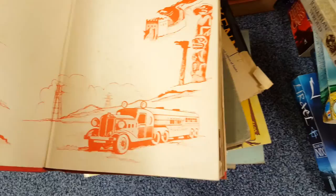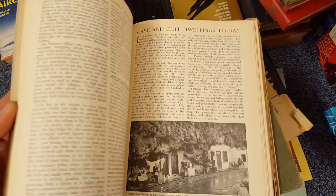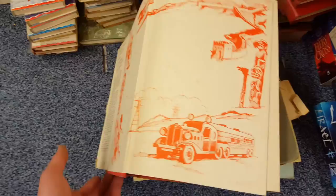The Modern Marvels Encyclopedia — wonders, marvels, curiosities. Not sure of the year, doesn't have one. Just very interesting to see what life was like back then and what they were thinking, and how technology that we don't even blink at now was absolutely amazing back then.